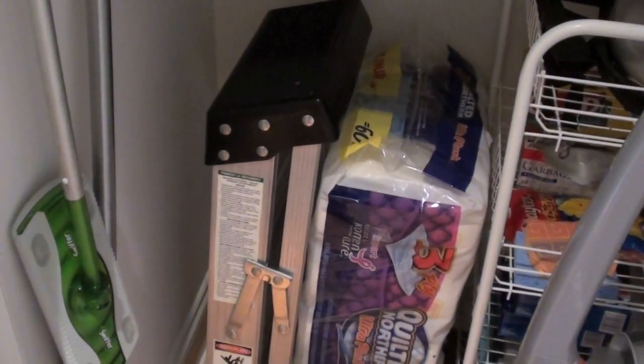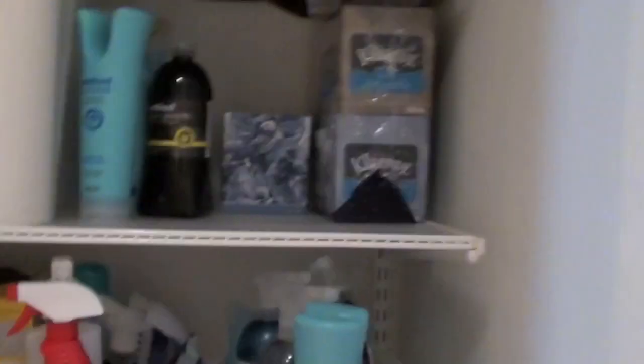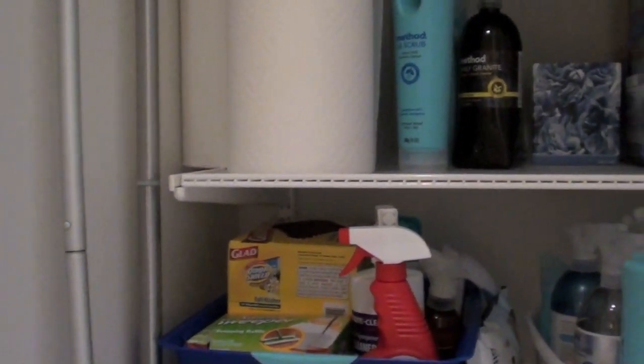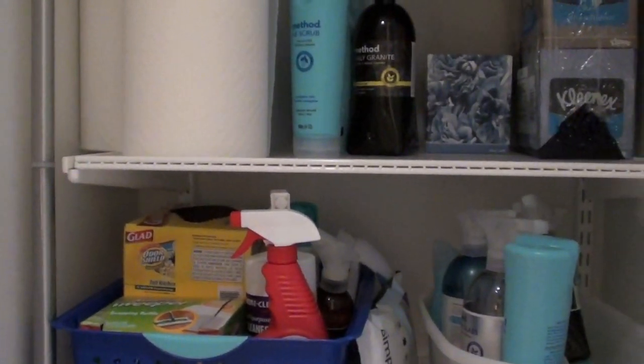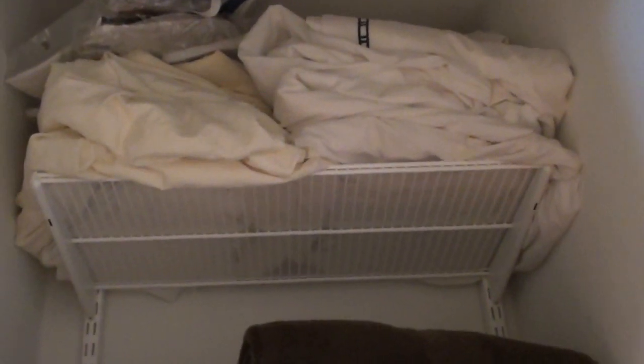I don't know yet. The step ladder does not have to live in this closet either. So I think I'm going to get wider shelves and maybe an additional one or two shelves and go from there. But it's a process — I haven't quite worked out what I want in here, so that's my next step: to sketch out what I want.